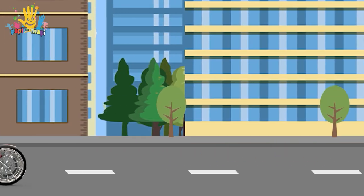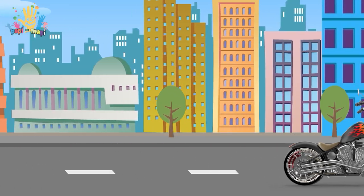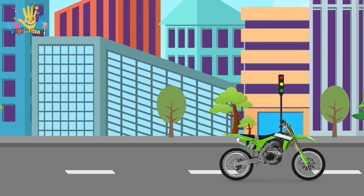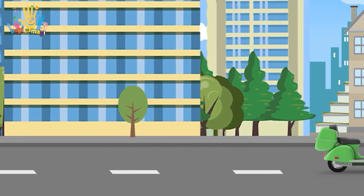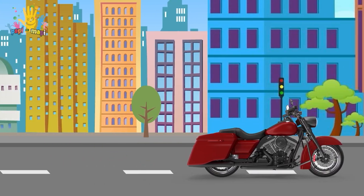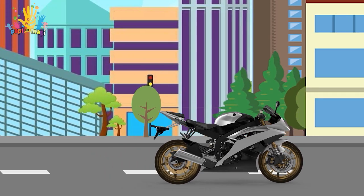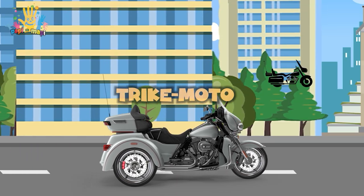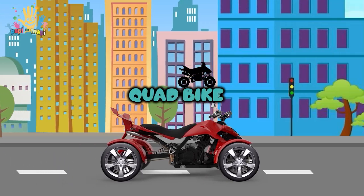Now, let's see what types of motorcycles we have! Chopper. Motorcross. Scooter. Touring Motor. Motor Sport. Trike motor. Quad bike.